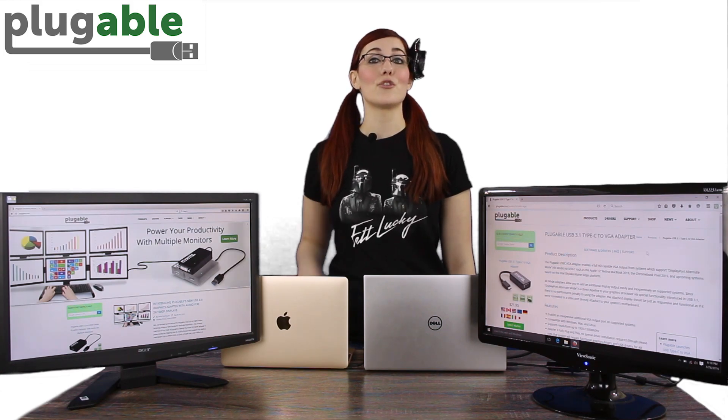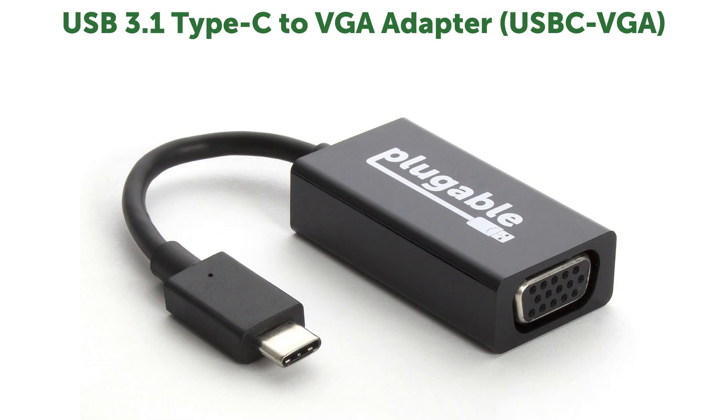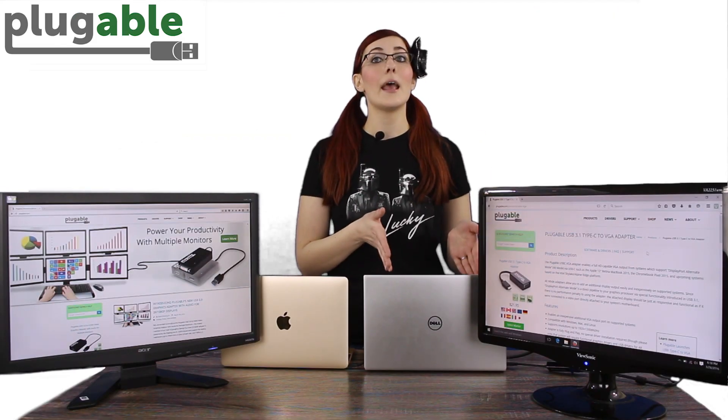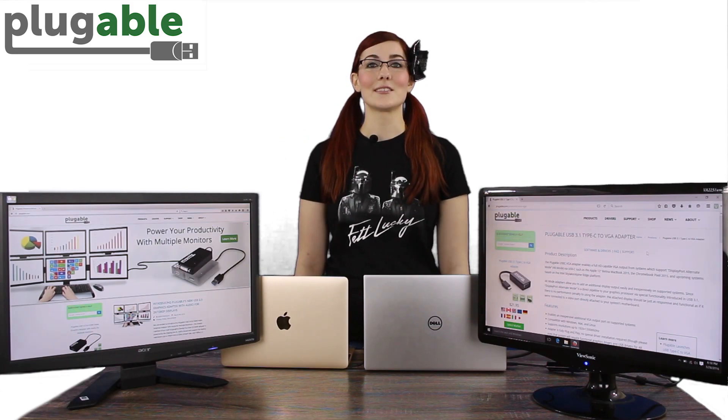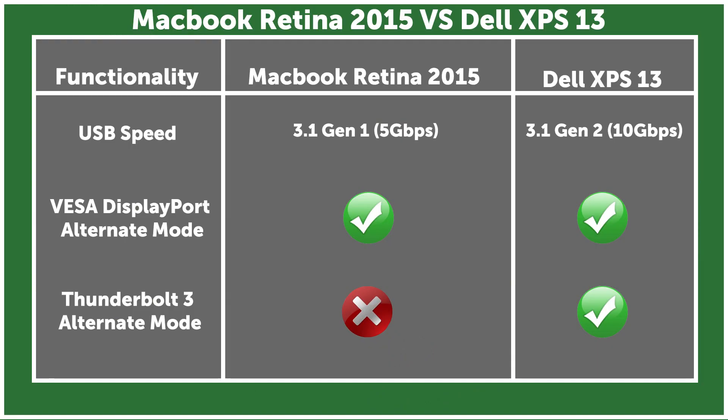My current setup uses two of our USB-C DisplayPort Alternate Mode to VGA adapters, with one connected to our Dell XPS 13 and the other to our MacBook Retina 2015. Despite the fact that they're both USB 3.1 systems, only the XPS is compatible with both Thunderbolt 3 Alternate Mode and DisplayPort Alternate Mode. The MacBook Retina 2015 supports DisplayPort Alternate Mode alone.